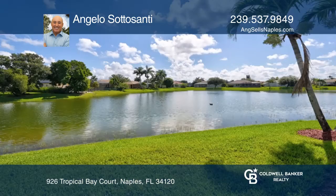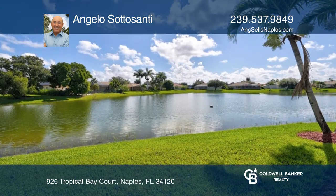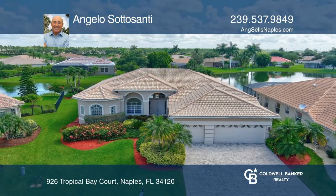Enjoy the lake view from the pool area. Angelo Sarosanti is ready to give you the keys to your dream home. Give him a call today.